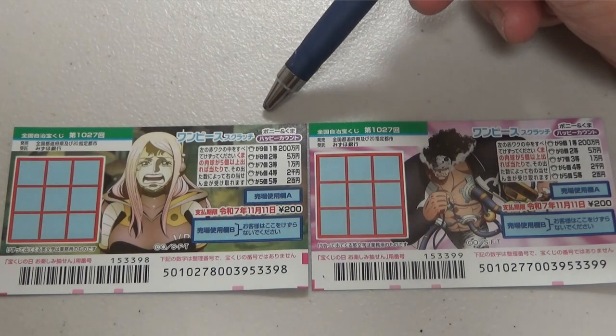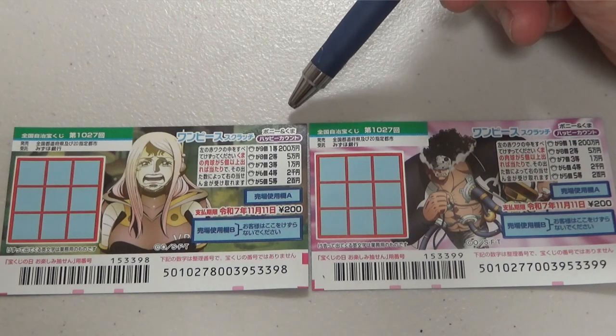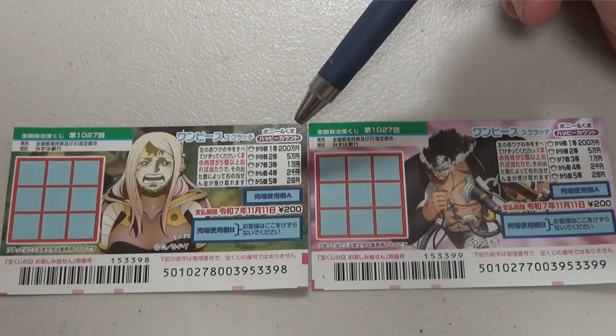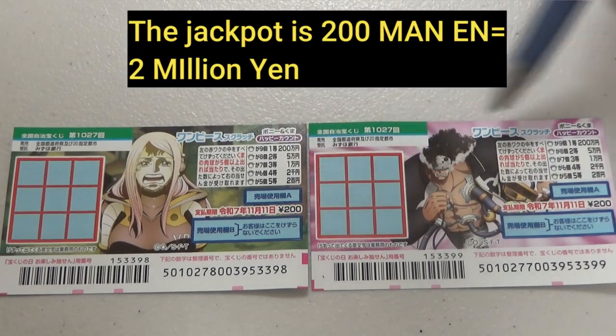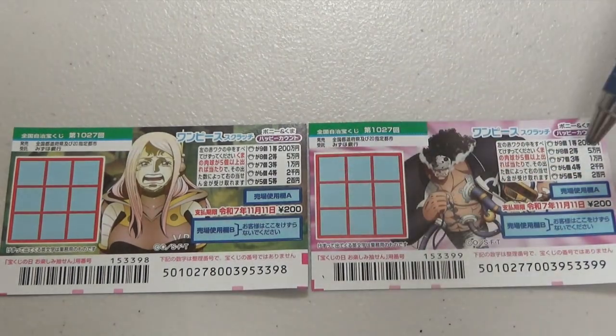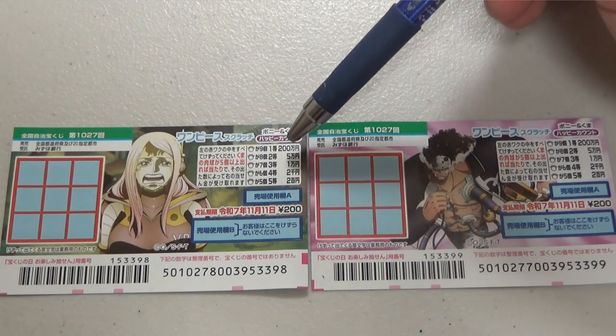Here in Katakana it says Bonnie and Kuma — Bonnie and Bear — Happy Count, which means happy count. The jackpot for each is 200,000 yen.